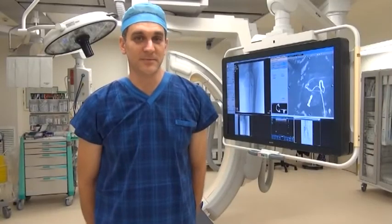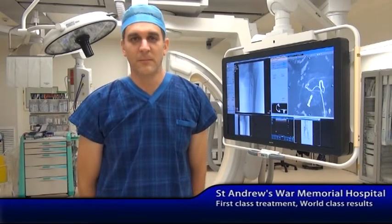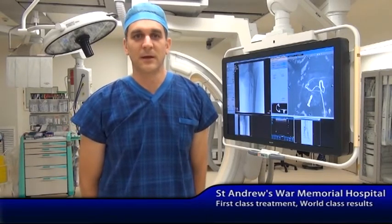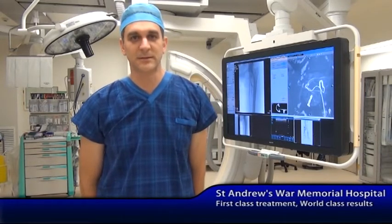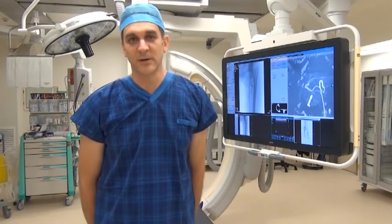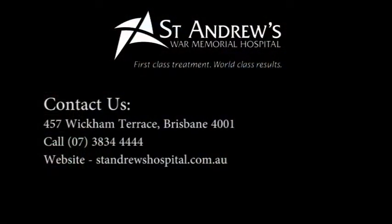On behalf of the vascular unit, it's been a great honour being involved in the development of this hybrid operating theatre. We have a strong belief that it will be utilised not just for vascular surgery but across a field of specialties, to ensure that St Andrews maintains its reputation for excellent provision of healthcare through the utilisation of advanced medical technologies.